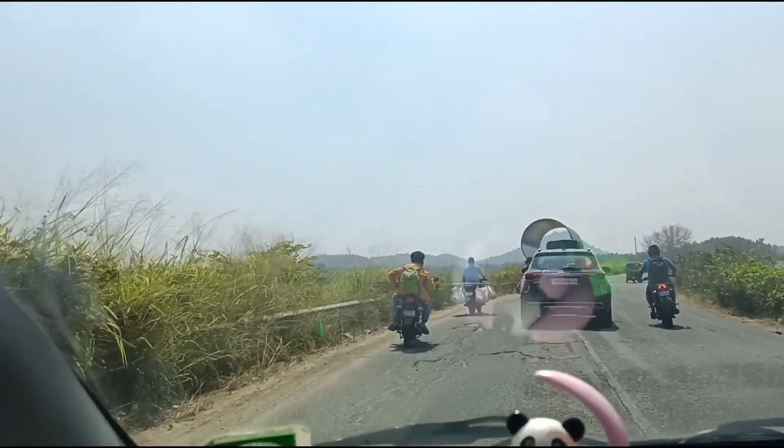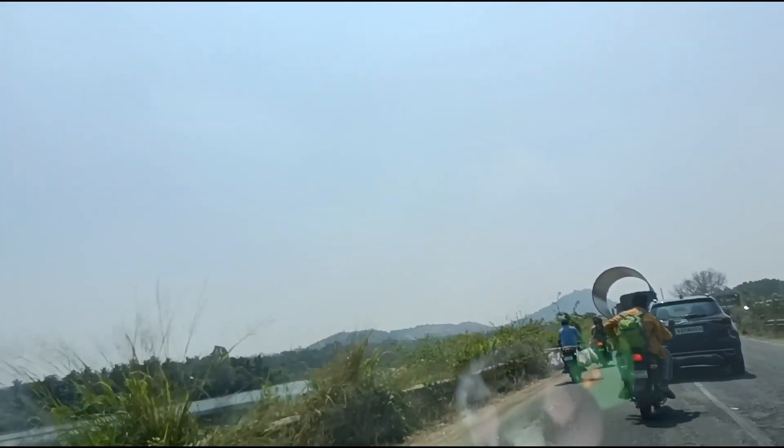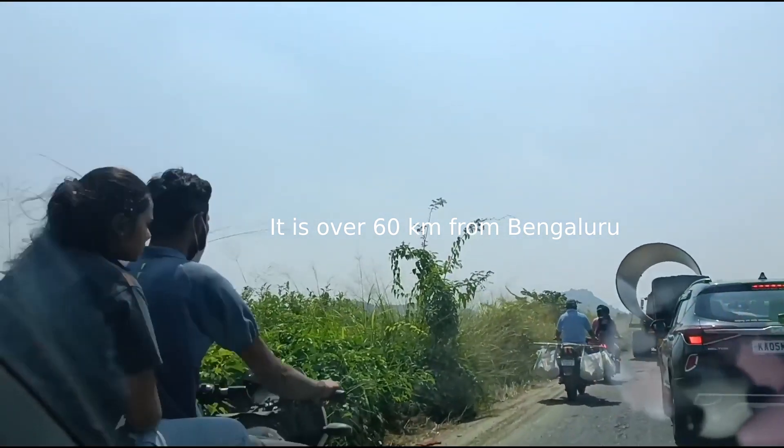Hey friends, welcome to our new vlog. Today we are heading towards the Karoji in our backwater. Here is the scenic view.